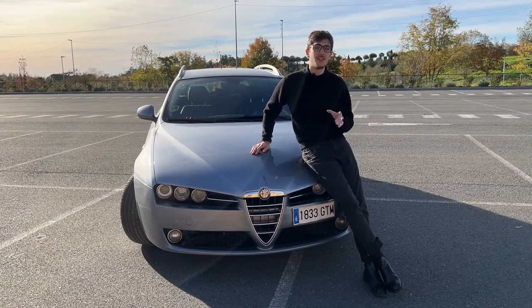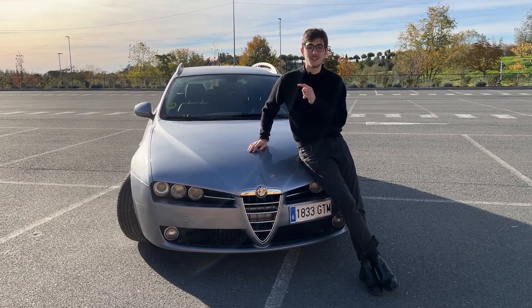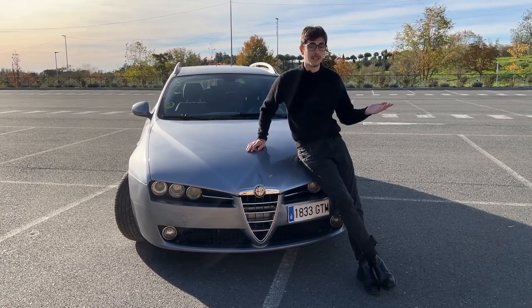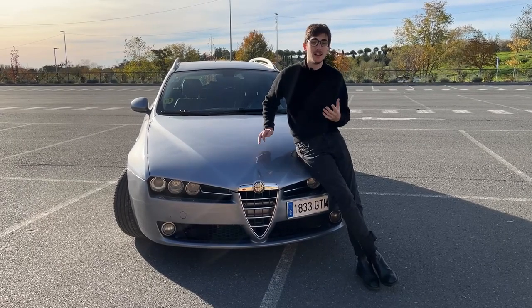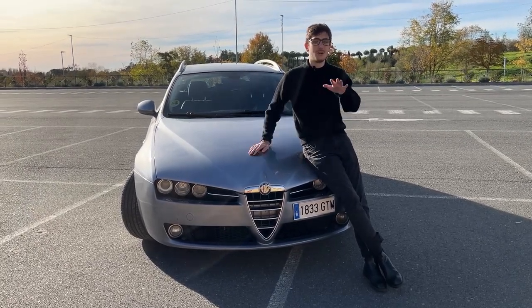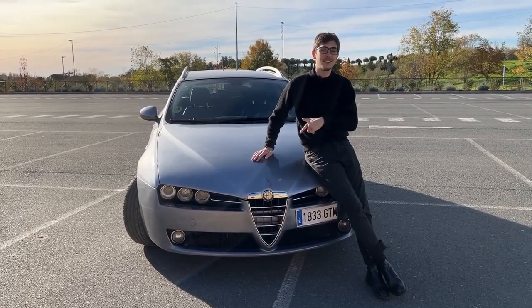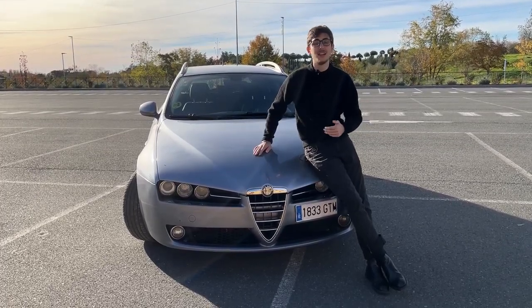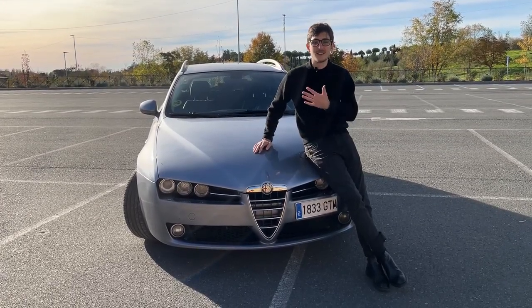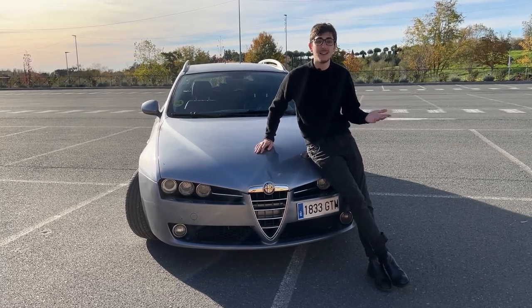There is another argument in favor of station wagons, which is price. It's much cheaper to buy these cars new than it is to buy an equivalent SUV. However, it's even better when you want to buy them used, as they depreciate much more. I know that's not such a good thing if you're buying new, but for people like me who buy them used, it's so much better. You get such a good deal on used station wagons that you just don't get with SUVs.